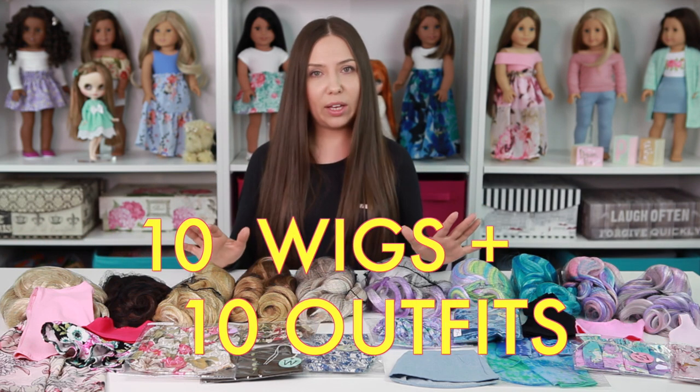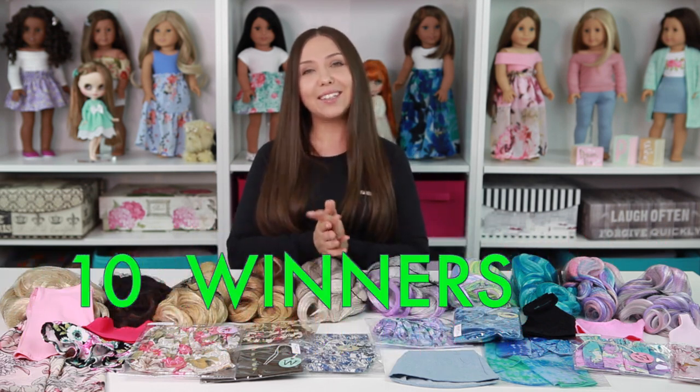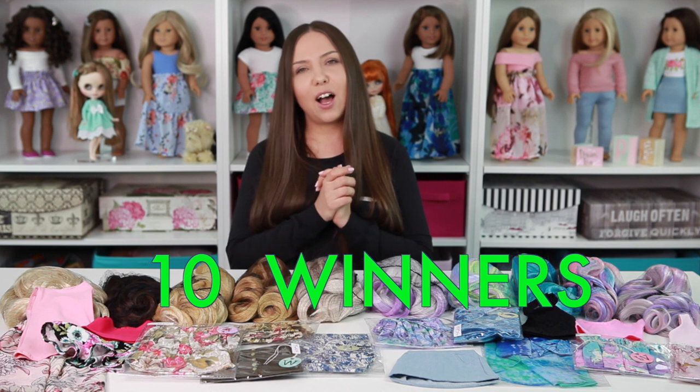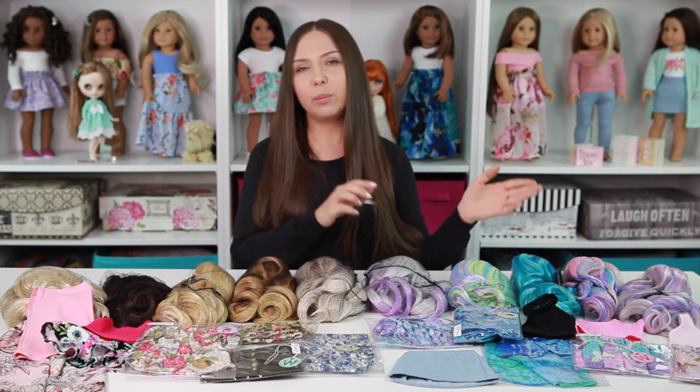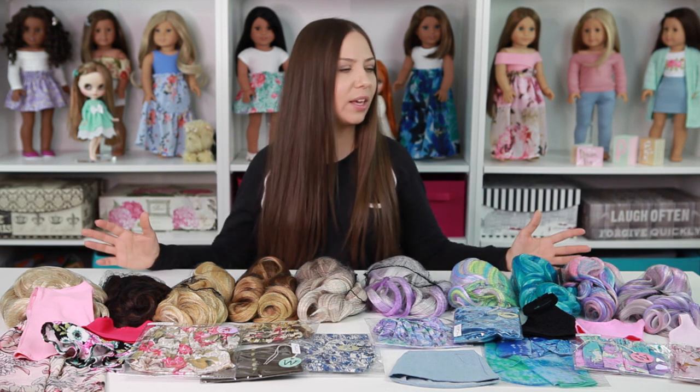In the giveaway we have 10 wigs paired with 10 different outfits, which means there will be 10 different winners. All the rules will be on Instagram, so go check it out when it's up and running. All the information you need will also be listed down in the description below.